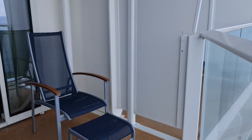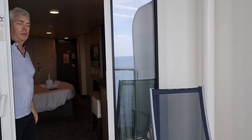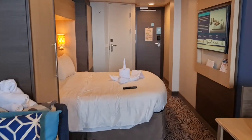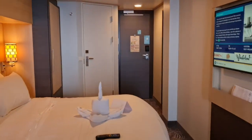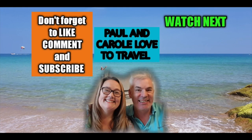Anything else to add about the cabin, Paul? It's been great. This is cabin 11250 on the Anthem of the Seas and we could happily stay here for a month — shame we're only here for four days. Last day today. We hope you've enjoyed that and found it useful. For more cruising information, watch these videos next.